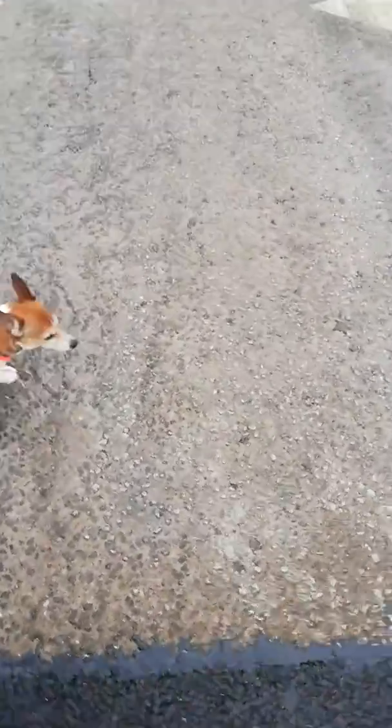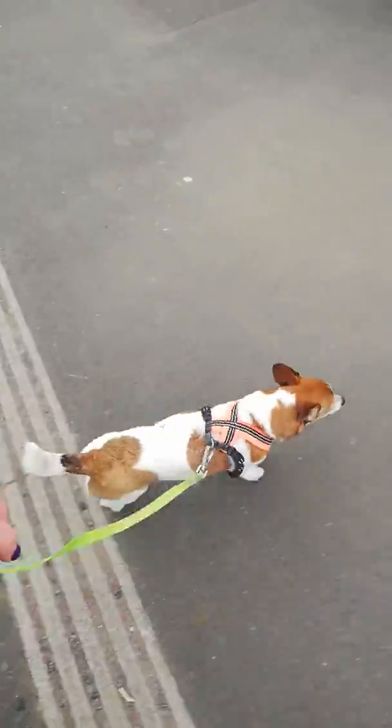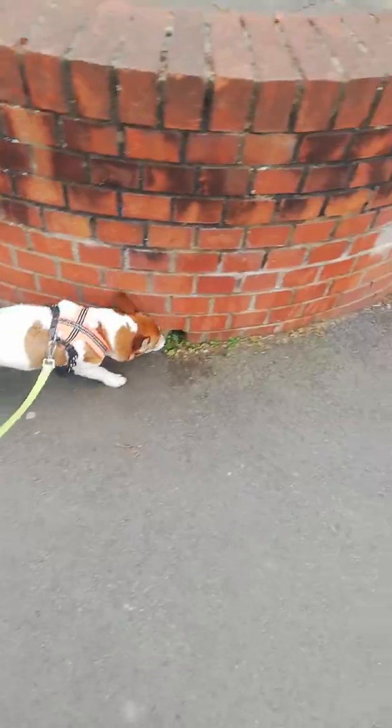I labelled the behaviour as it happened. And I would keep doing that in the training phase until I was confident she knew what that meant. It's called capturing.